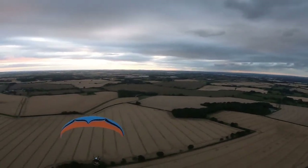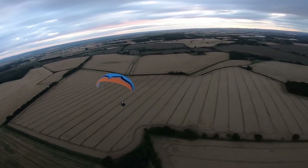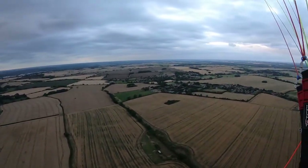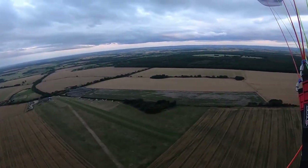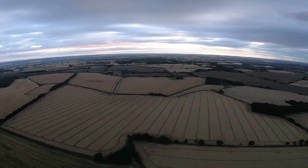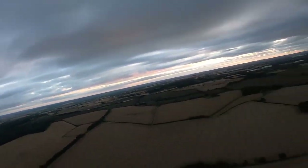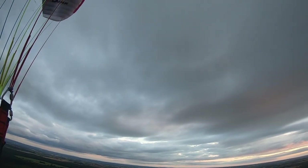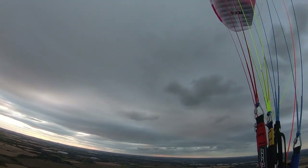These brake handles are different than mine. Let's try a little turn on this thing. It needs a lot more brake input - a lot further travel than my wing. I think this is somewhere between a beginner wing and my wing, probably closer to mine than to a beginner. There's a bit of chop up here and it's moving, but it's nice and stable.